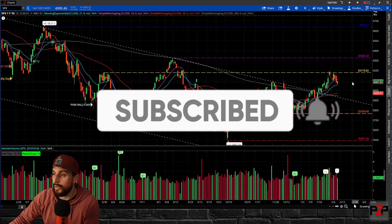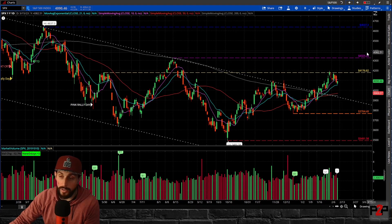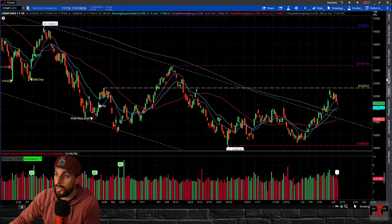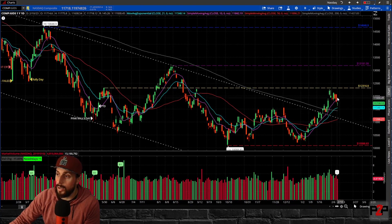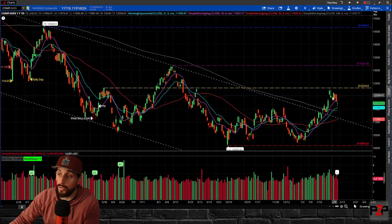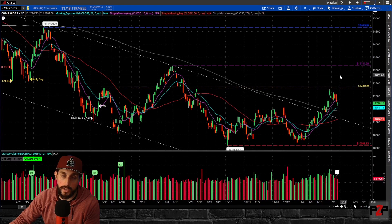Same thing on the S&P — pulling back, finding support at that 21-day. One thing I want to bring up for anybody who's skeptical about technical analysis: we had shown this yellow line a few weeks ago as a possible area of resistance. You can see on both indexes it was very clear that we met resistance at that prior peak. This is why it's very important to pay attention to technical analysis — you can get an idea of what the market might do. This was a very expected pullback at this price level. We need to get above this area and really above the high of the February 2nd day if we want to see this market continue to do well.